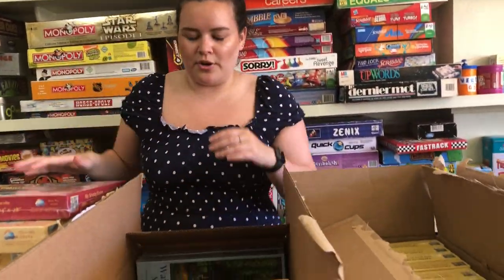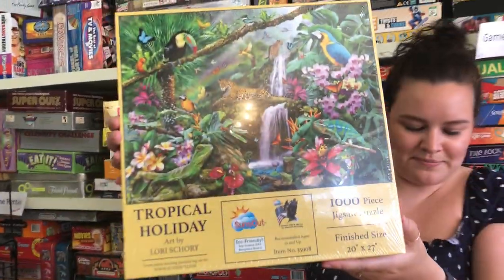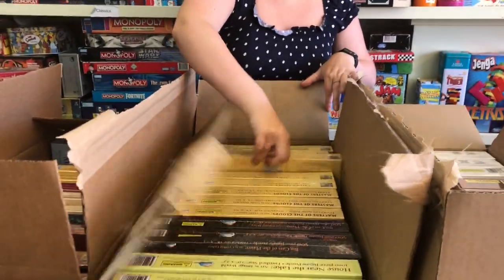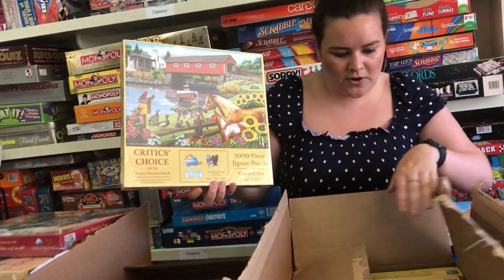Moving on to the third box, we have Tropical Holiday — it looks like this and has some pretty birds. That was a thousand piece. This one's called Critic's Choice, it's also a thousand piece, and has some pretty horses on it.